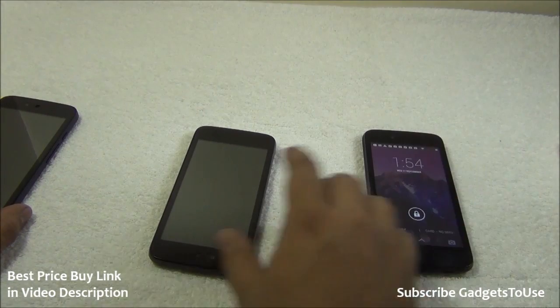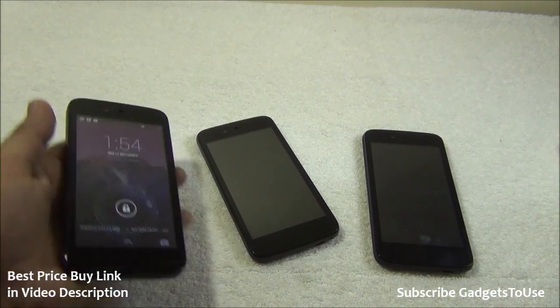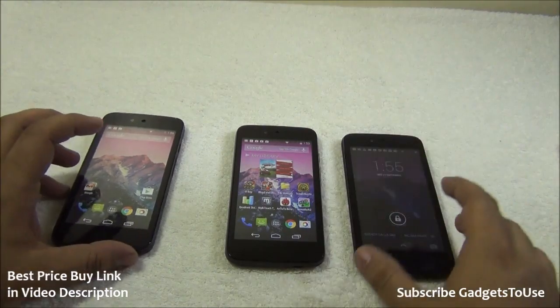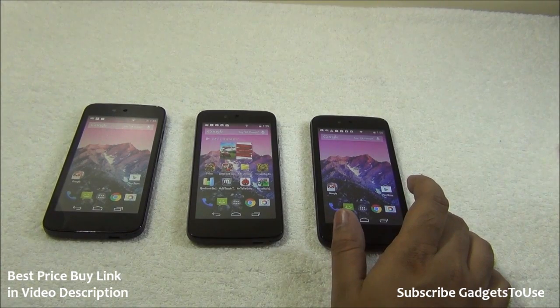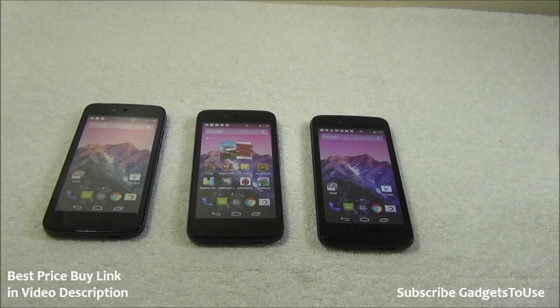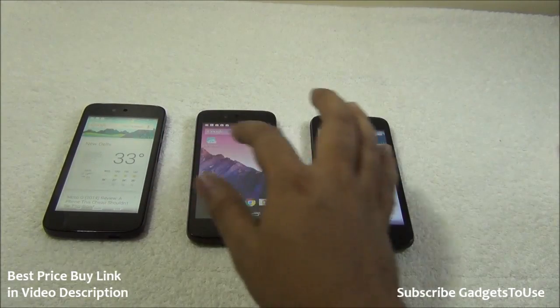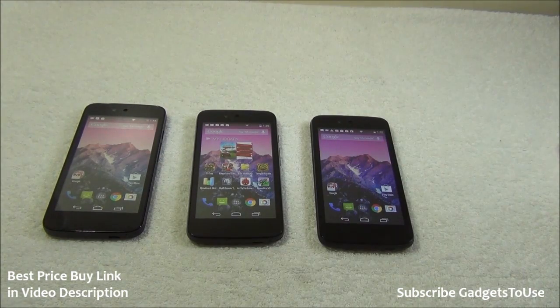We have the Micromax Android One, the Spice Android One, and the Carbon Android One. All of them are essentially the same phone — same hardware, same software. This is Google's approach with Android One: regardless of which manufacturer you buy from, you get the same hardware and experience — a stock Android experience, especially great for those who love a smooth Android interface.